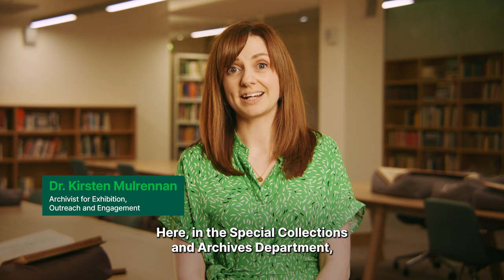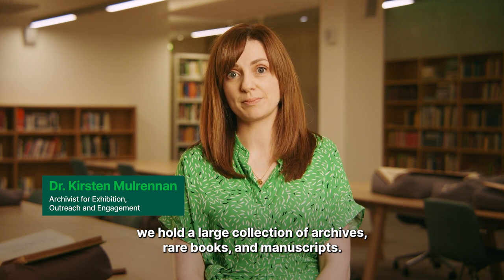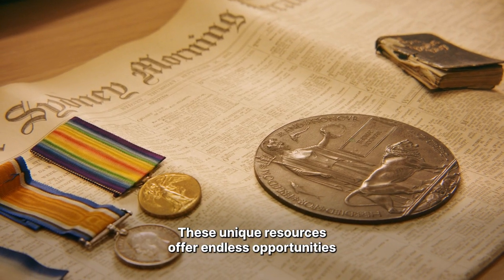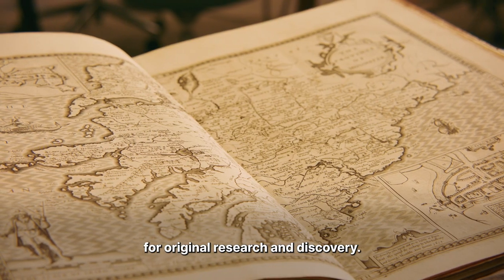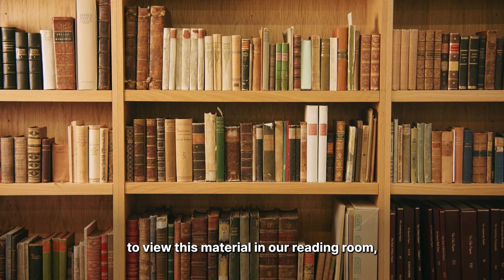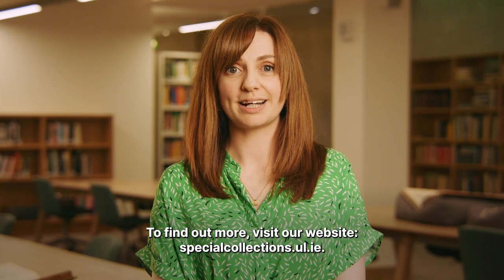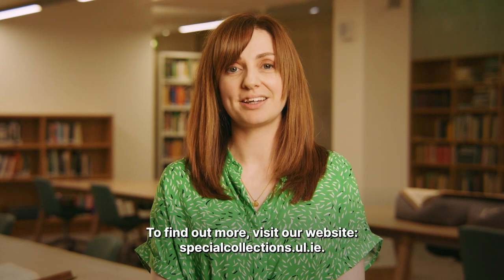Here in the Special Collections and Archives department, we hold a large collection of archives, rare books and manuscripts. These unique resources offer endless opportunities for original research and discovery. All students are welcome to make an appointment to view this material in our reading room, and we teach a variety of classes on how best to use primary resources for your research. To find out more, visit our website at specialcollections.ul.ie.